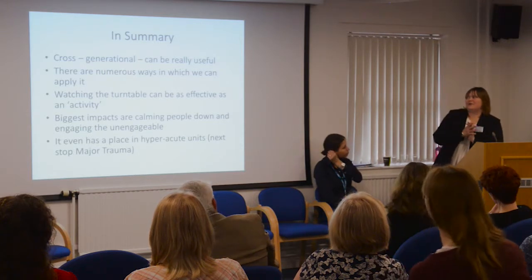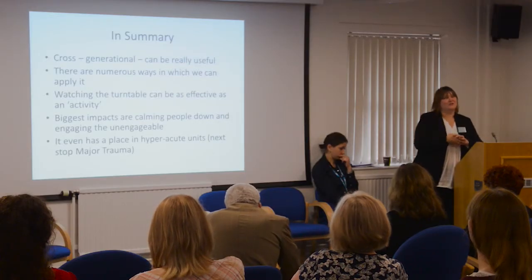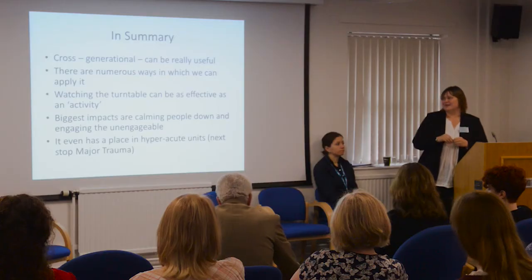In summary, one of the things we've found is that DRTS is really cross-generational, and that's actually really useful to remember. There are numerous ways we can apply it which we didn't think of initially. Watching the turntable can be as effective as an activity — just the presence of it and being near somebody can work. Our biggest impacts have been calming people down and engaging the unengageable — people we really struggled to get through to. It even has a place in really hyper-acute units. Our next stop is Major Trauma, and they love machinery, so hopefully that will get us in there.